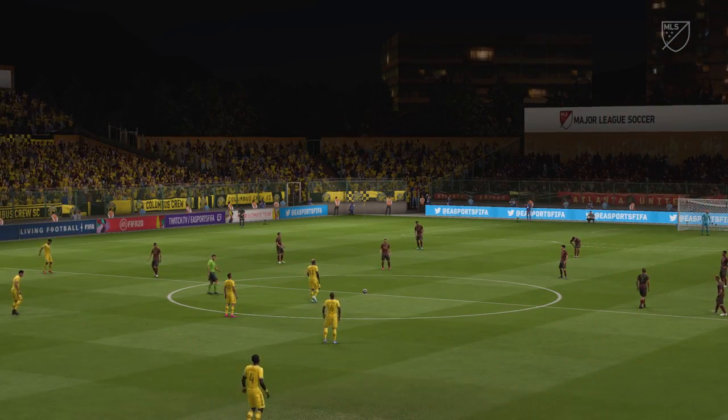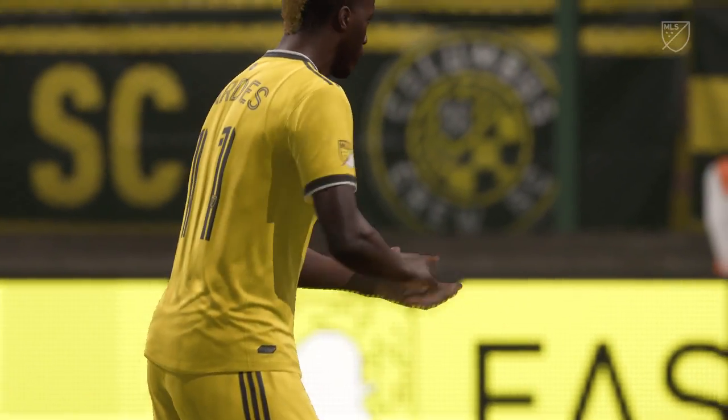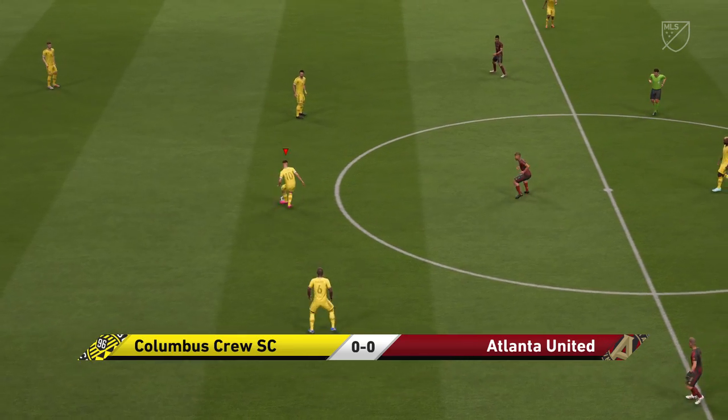Smith. The action today comes from the MLS — Columbus Crew against Atlanta United. I think the first 10 minutes might tell us how this match is going to pan out. Who can gain the upper hand? Who can get hold of this ball and ask all the questions?